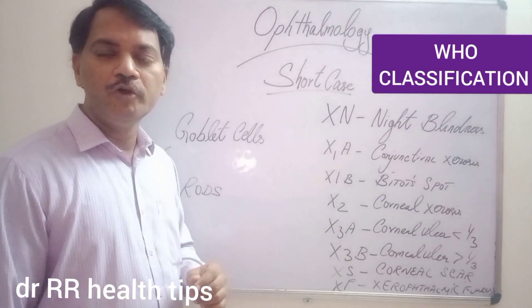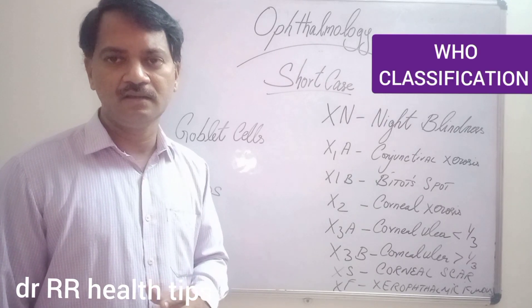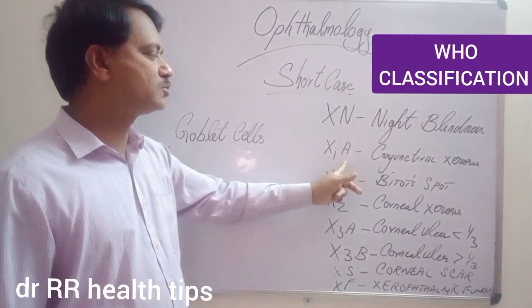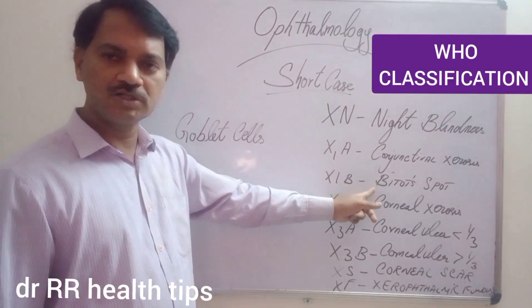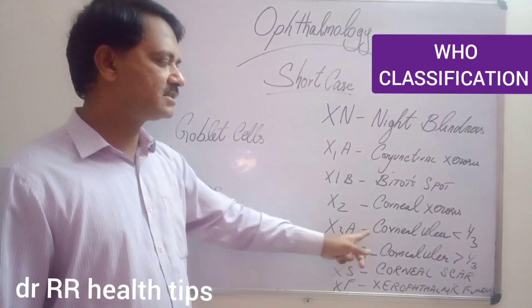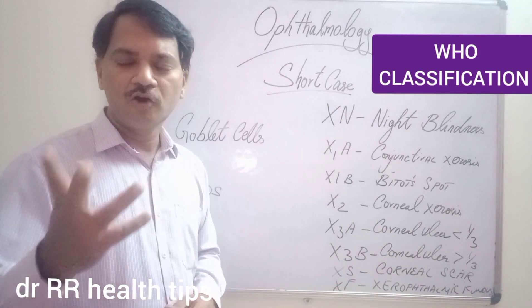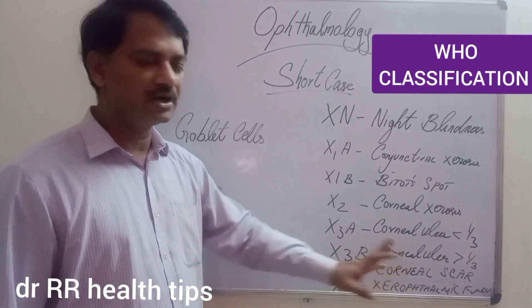This is the WHO's classification of Vitamin A deficiency in the eye, which we call xerophthalmia. XN is night blindness. X1a is conjunctival dryness or xerosis. X1b is Bitot's Spots. X2 is corneal dryness or xerosis. X3a is corneal ulcer involving less than one third of the cornea. If the corneal ulcer heals, that will lead to XS, that is corneal scarring.